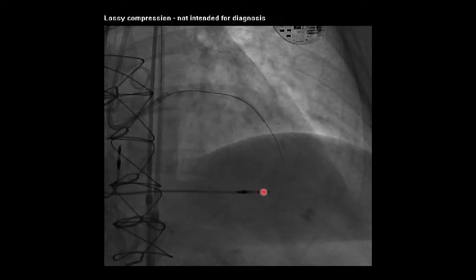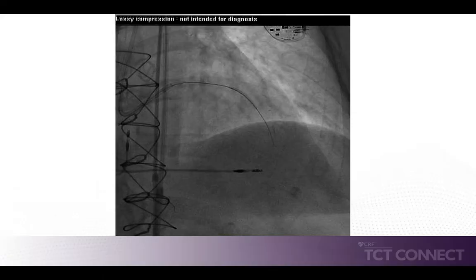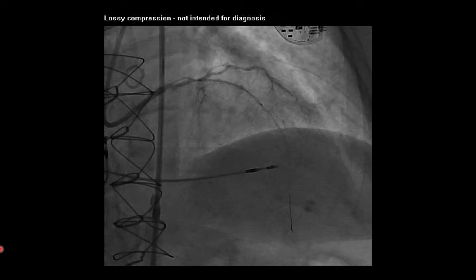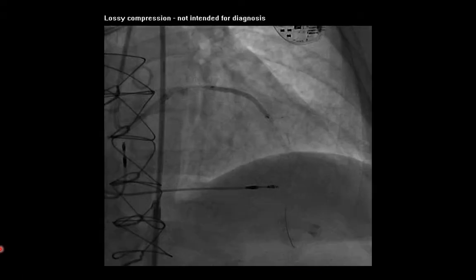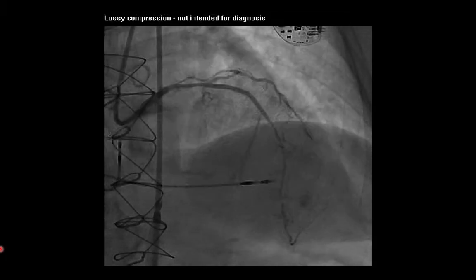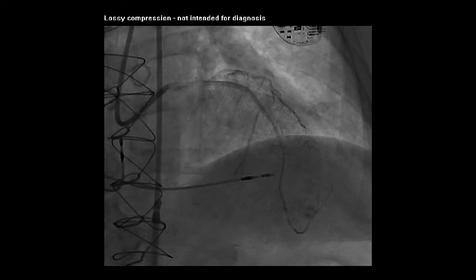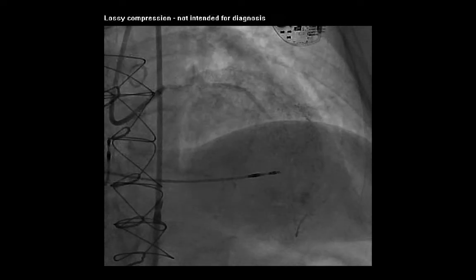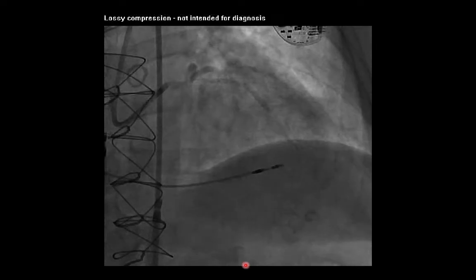After successfully re-entering the true lumen, we performed angioplasty across the length of the chronic total occlusion using a 2.0 by 20 mm TREC angioplasty balloon with two overlapping inflations. Next, we positioned a 2.25 by 38 mm Sierra drug-eluting stent across the length of the chronic total occlusion, deployed at 14 atmospheres. The final angiogram reveals an excellent angiographic result with re-canalization of the chronic total occlusion and brisk flow into the distal vasculature. The mid to distal vessel appears small in caliber, likely due to negative remodeling from the chronic total occlusion, though positive remodeling is expected over the next several months.